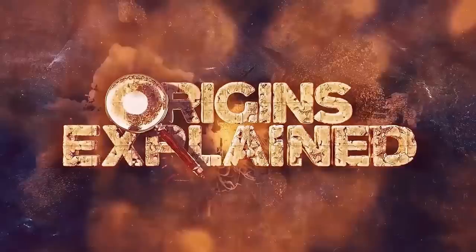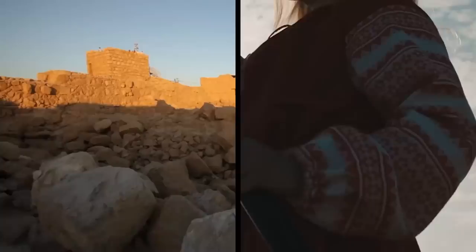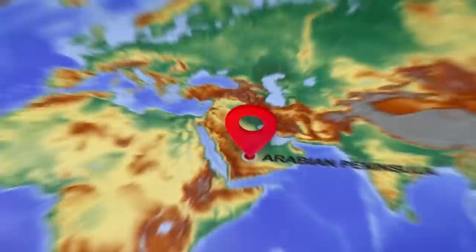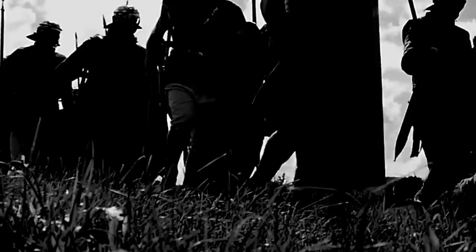The Limes Arabicus wasn't exactly one single structure — it was more of a desert frontier, a line of defense at the edge of the Roman Empire to keep unwanted vermin out of their territory. They built the Limes Arabicus along the border of the Roman province Arabia Petraea, separating Rome from Arabia. This was the furthest extent of Roman influence at the edge of the desert in what is today Jordan on the Arabian Peninsula.